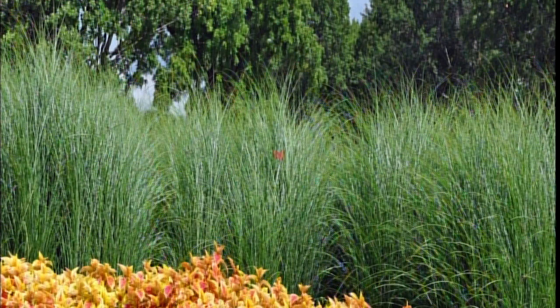One thing to be concerned about with maiden grass: nurserymen have selected seedlings that look enough like it that they think they can sell them as Miscanthus sinensis gracillimus. So you'd prefer to deal with a scrupulous nurseryman. Those pictures were taken just this afternoon — they looked great. For warm-season grasses, this is the showtime of the year.